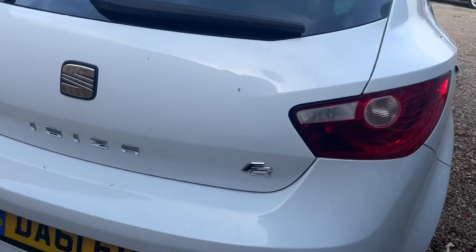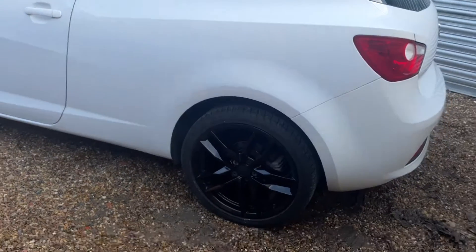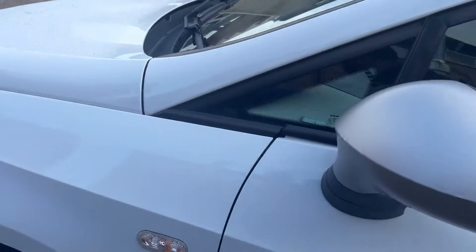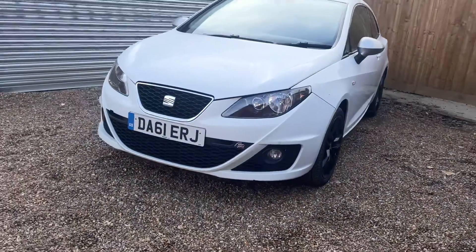Both cars have long MOT and have recently been serviced. Good spec and good looking car.